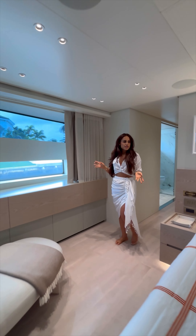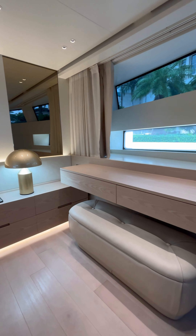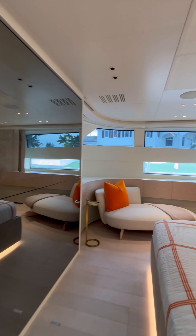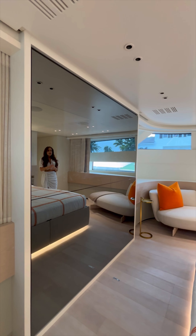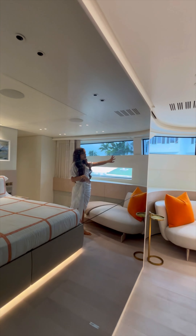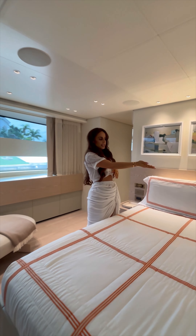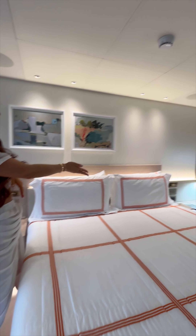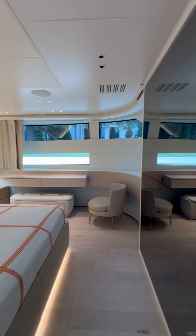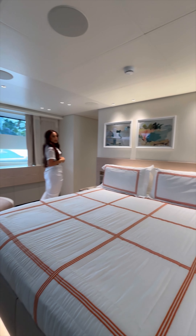Now we're entering into the VIP room — the master stateroom. We have a very unique TV called StopSol, which helps with light and currently looks like a mirror with a reflection. We have blackout curtains that go all the way around and block out all sunlight. On the nightstand you'll see an iPad — we have about nine of those throughout the yacht that you can use to customize your lighting, temperature, and set the mood from just one location.